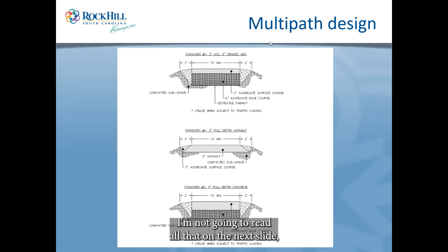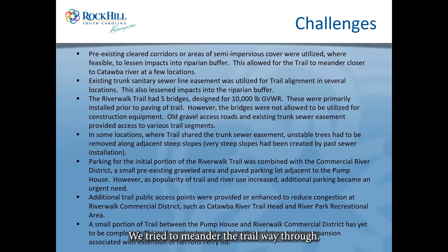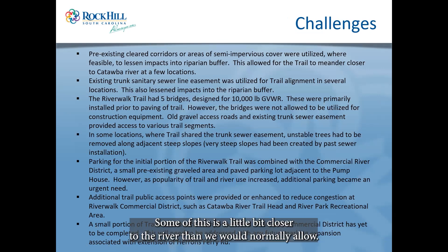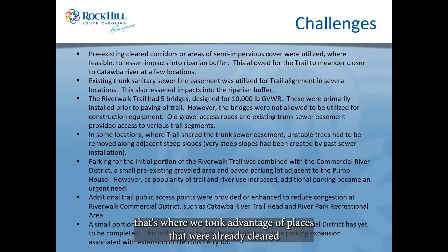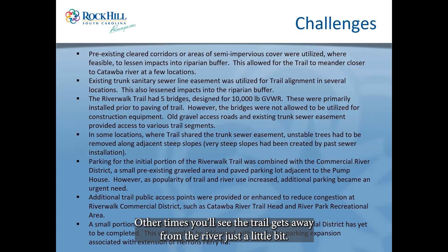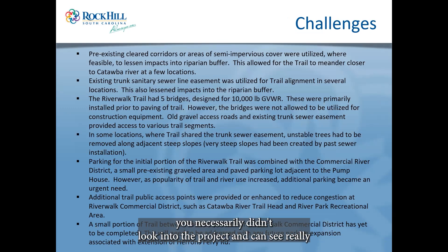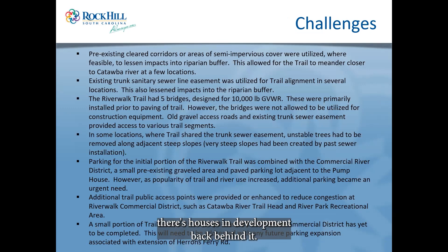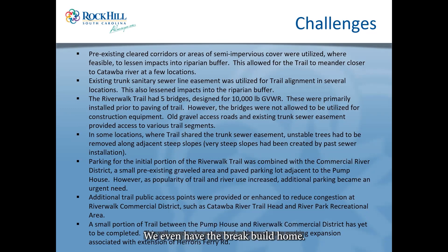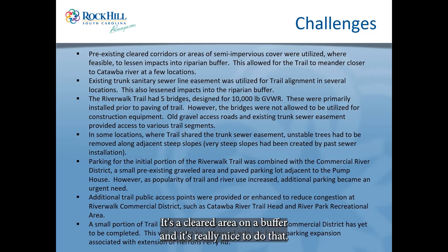Some of the challenges include managing an impervious surface in a protected area. We meandered the trailway, and in some places it's a bit closer to the river where areas were already cleared and within the buffer. In other places the trail gets away from the river a little — you can still see through the trees — but we tried to protect the natural look so kayakers on the river wouldn't look in and see houses and development directly behind them.